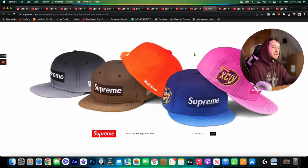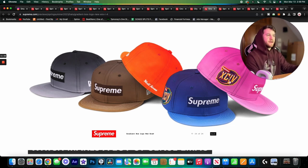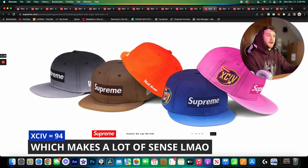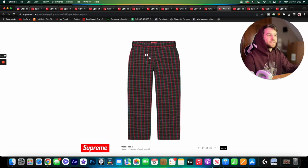Then we have some gradient box logo caps — these are a new Eric Haze collab. There's a really cool logo on the side, and we've got 'World Famous' text on the back. I thought the gradients were really cool — it's not often you see a gradient hat and the colors are really nice. The black one is actually my least favorite, so you know the colors are pretty good when the black one is my least favorite.